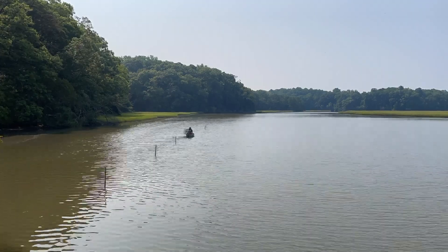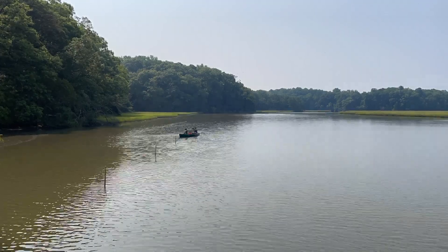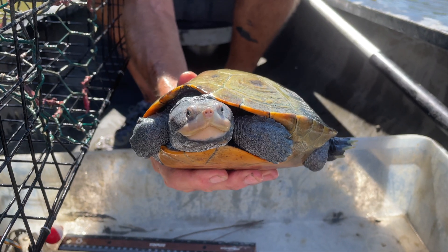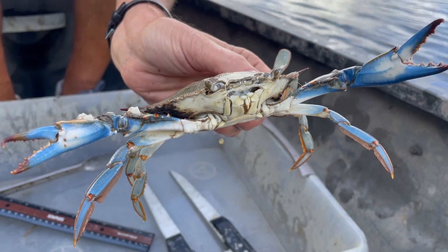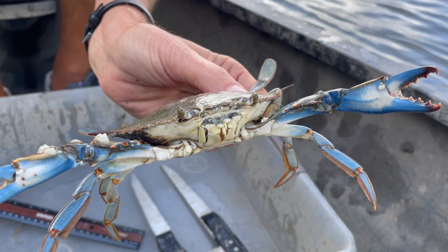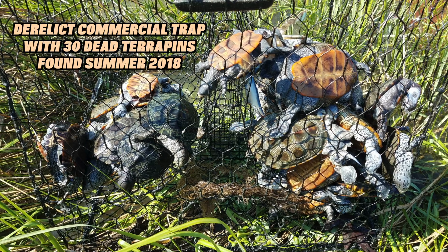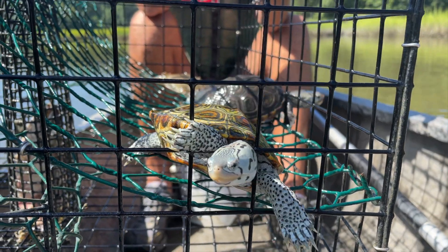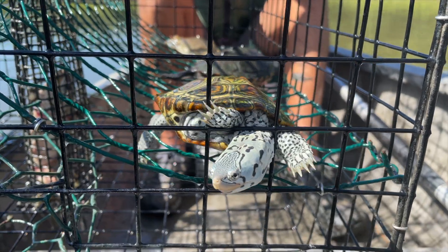Research into bycatch reduction devices has demonstrated unequivocally that they work and are able to reduce bycatch of terrapins. But regulations vary by state. Of all the states in the mid-Atlantic region, there's only one that doesn't have a bycatch reduction device regulation — and that is Virginia. Most Virginia commercial crabbers have argued for generations that there is no problem, that they never catch a diamondback terrapin. That crab lobby has been very strong, and as a consequence the Marine Resources Commission has not been convinced that there is a problem.